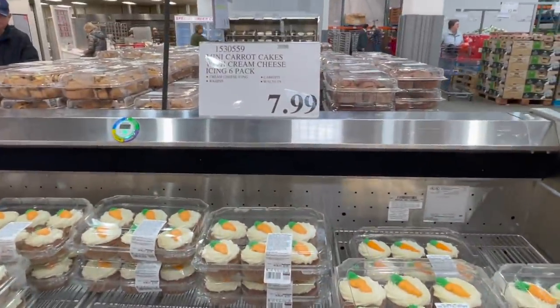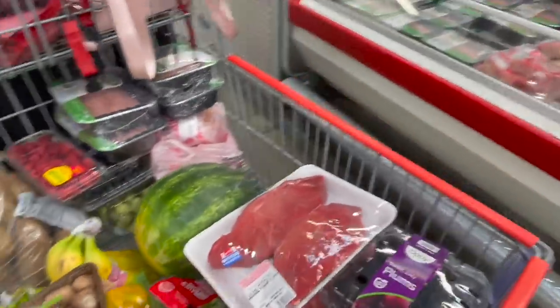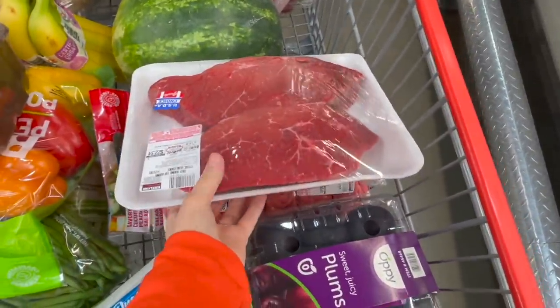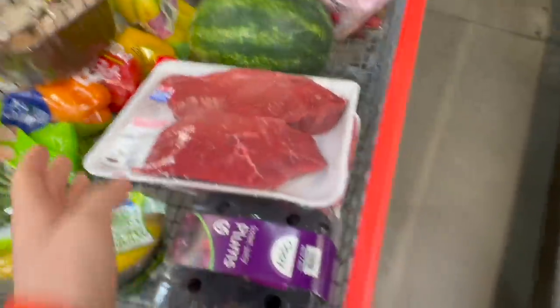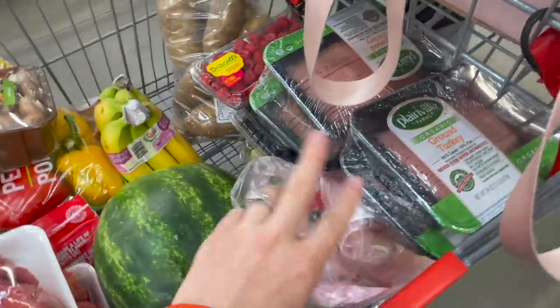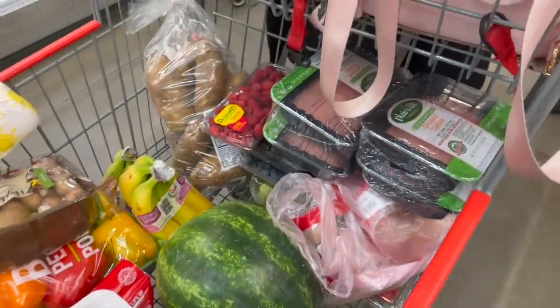The carrot cakes are not allergy friendly at all but they are super fun — six pack for $7.99. We're grabbing some different cuts of meat: beef round top which we'll make into stew meat, ground beef, two packs of ground turkey which makes four, and two packs of organic chicken which makes six. This stuff freezes great — divide it up, vacuum seal it, and build your food storage.